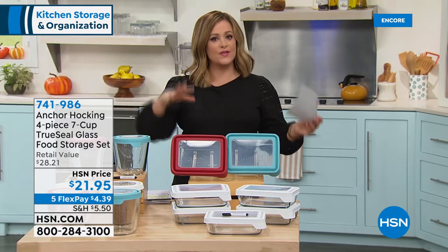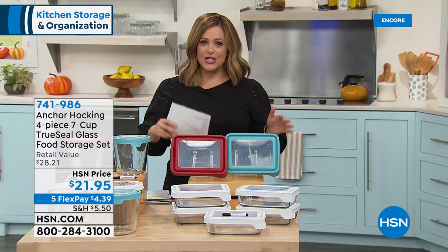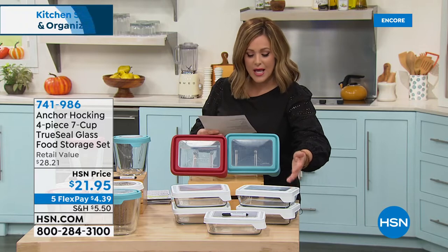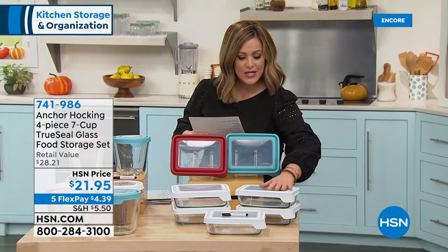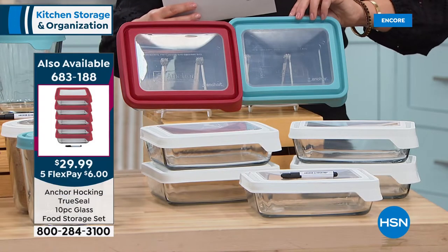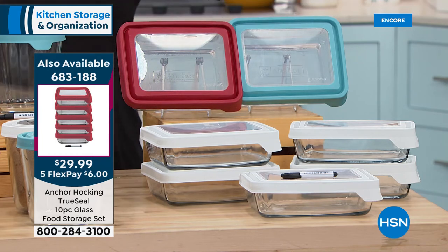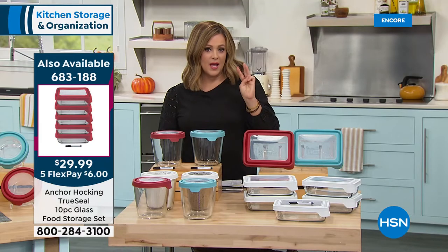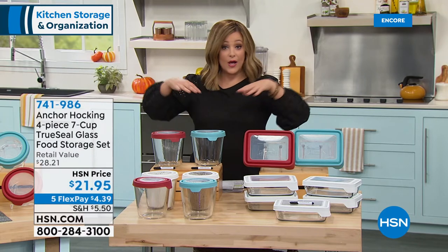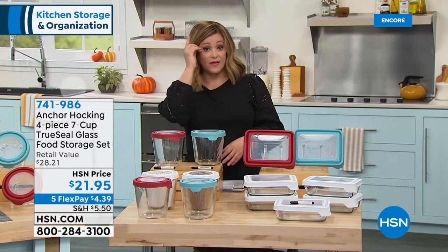We also have the 10-piece set — a lot of you love to buy both the rounds and the squares, especially if you're committing to food organization. It's only six dollars more on a credit card; you get five square bottoms and five airtight lids in white, red, or blue. These are all customer picks — every time we've done a today's special it always becomes one. This set is 4.7 stars, and they all come with a five-year limited warranty.